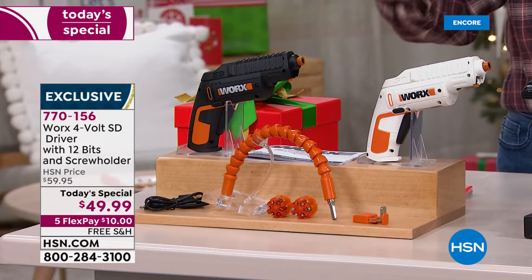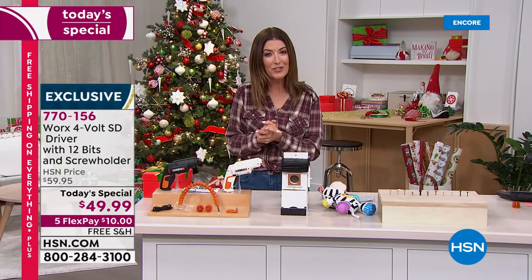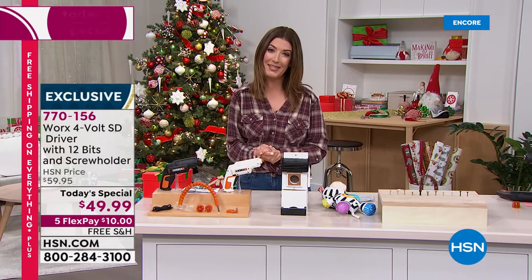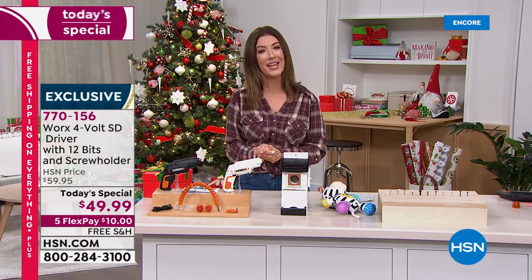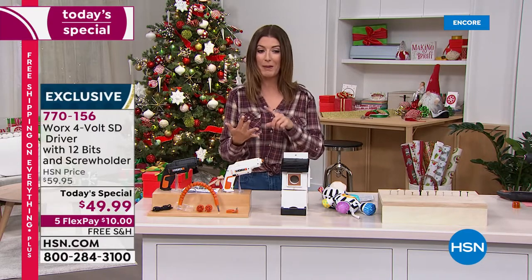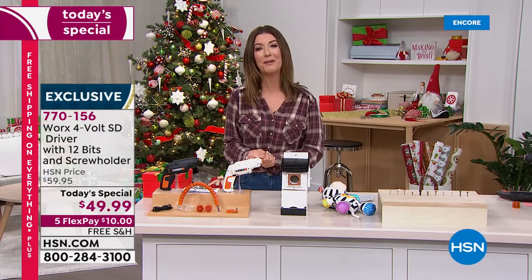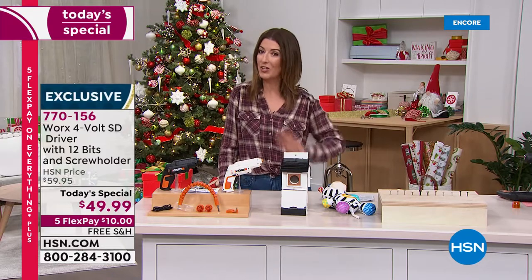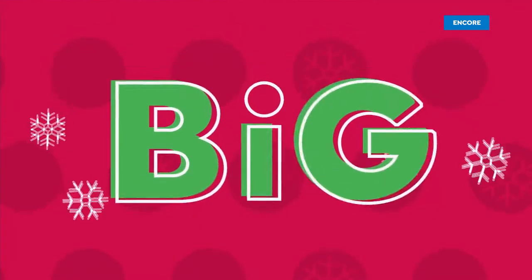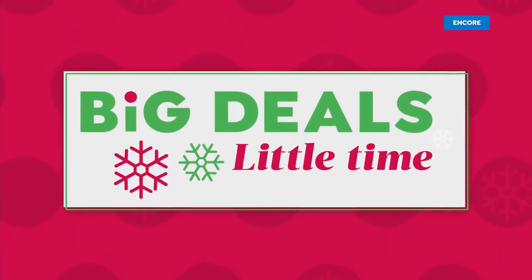'Tis the season to put together toys for kids under the tree and to tackle all those home projects. We have a one-day-only price of $49.99 — the best value anywhere. We offer five FlexPay and free shipping. Item number 770156. You've got to see this in action, and for that I need Lou Caputo, who brings us some of the best home appliances around here.